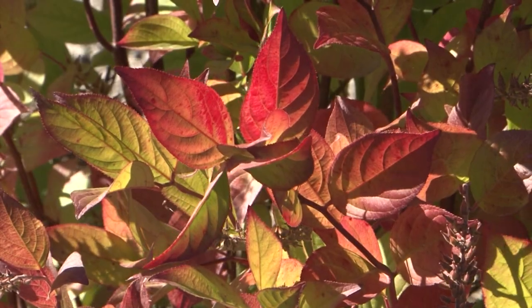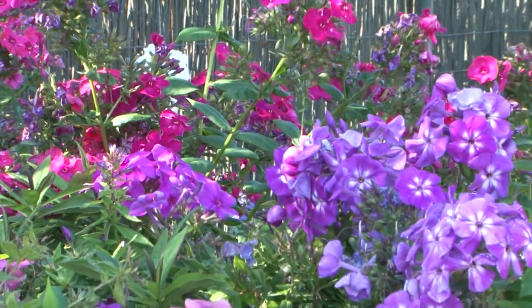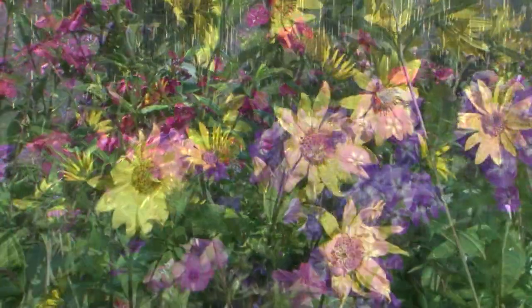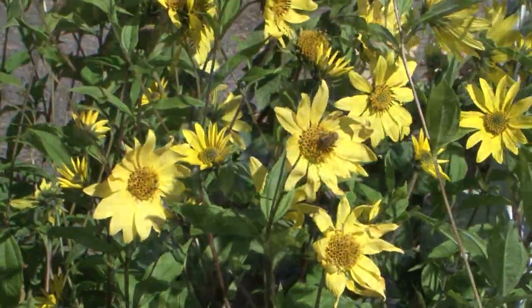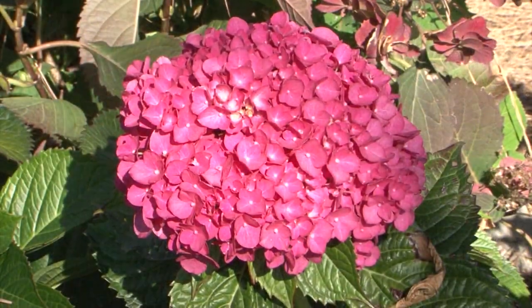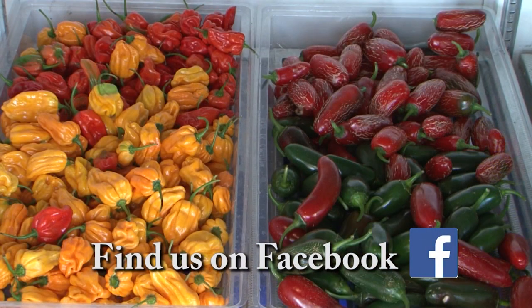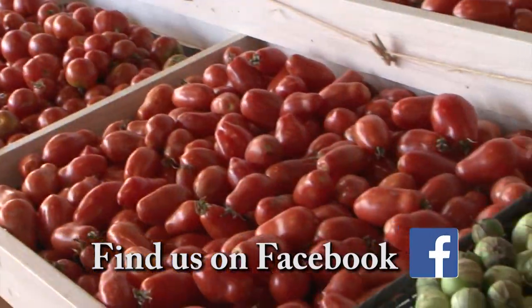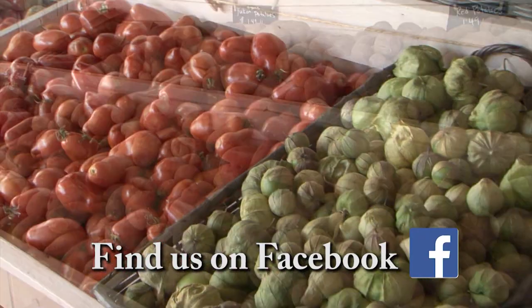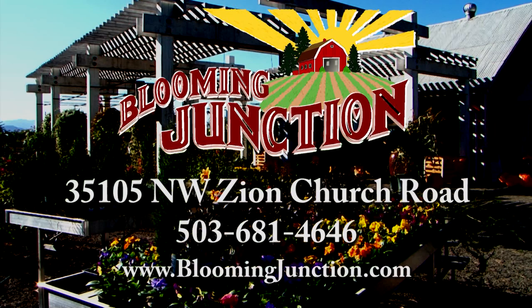At Blooming Junction, fall isn't about winding down — it's about getting ready. Fall plantings produce healthier, more robust, and drought-tolerant plants than those planted in spring or summer. In the kitchen, get ready for the holidays with fresh, organically grown produce from their fields. Whether it's for the garden or the kitchen, Blooming Junction is your place for quality, uncommon plants and produce.